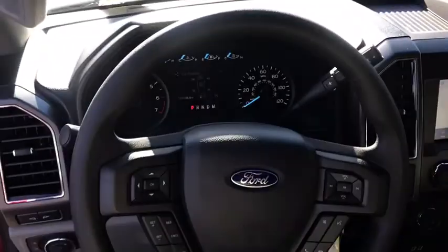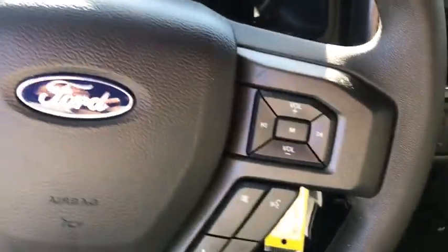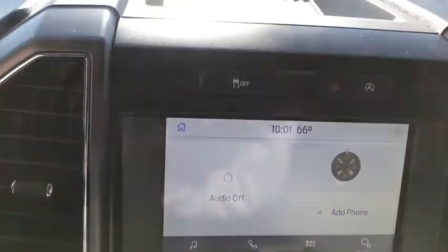Security system, remote keyless entry, panic alarm, tachometer, brake assist, tilt steering wheel, driver vanity mirror, towing package, passenger vanity mirror.